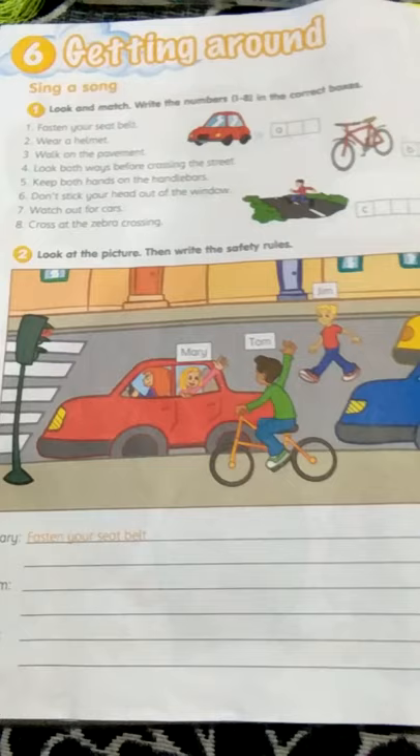Bismillahirrahmanirrahim. Assalamualaikum warahmatullahi wabarakatuh. Today we will learn about getting around.